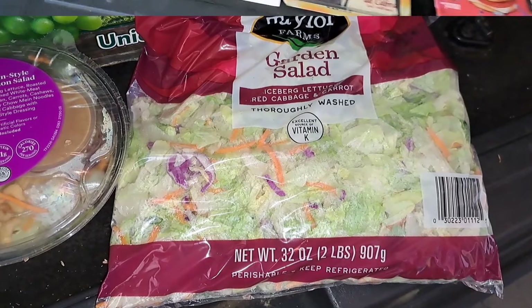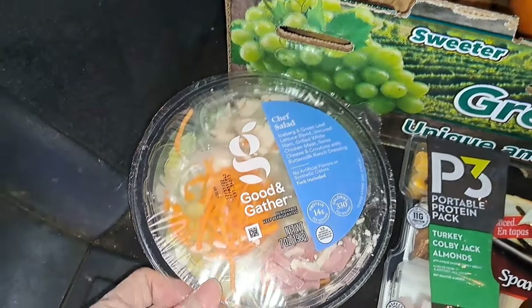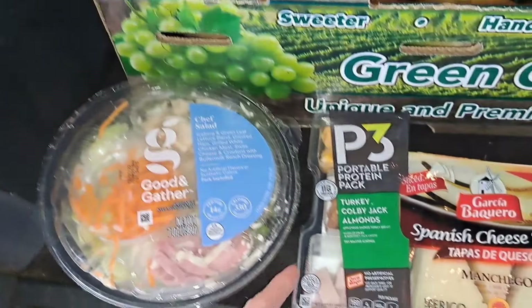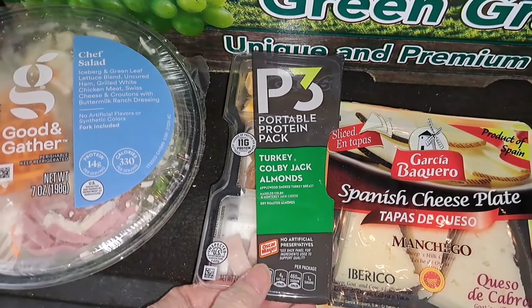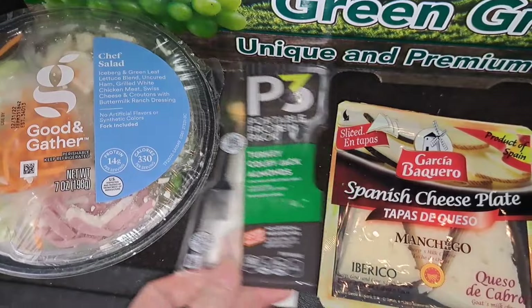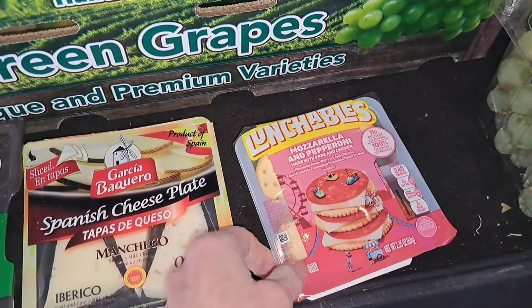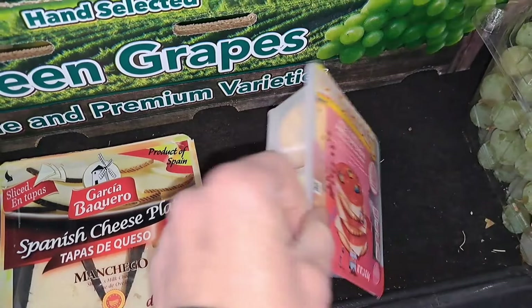Let me get all this put away and see what else we got. Looks like we got another salad — a chef salad. I know Cody will like that; she loves chef salad. Then we got a turkey, Colby Jack, and almonds portable snack, some more cheese, and then a mozzarella and pepperoni lunchable.